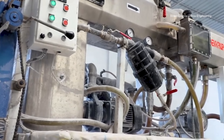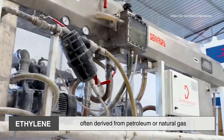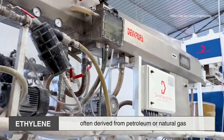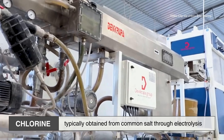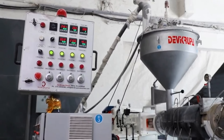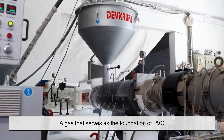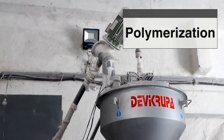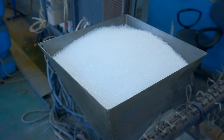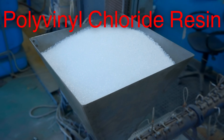The manufacturing journey begins with two raw materials: ethylene, often derived from petroleum or natural gas, and chlorine, typically obtained from common salt through electrolysis. These two elements combine to form vinyl chloride monomer, a gas that serves as the foundation of PVC. Through a process called polymerization, these monomers are chemically bonded into long chains, creating polyvinyl chloride resin.